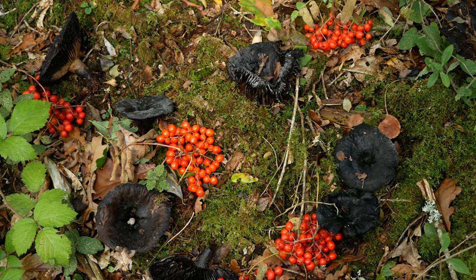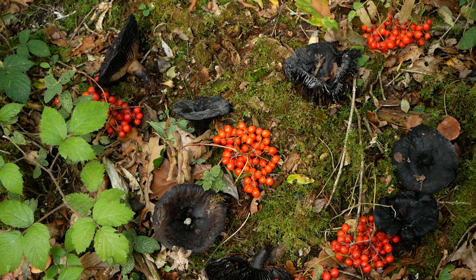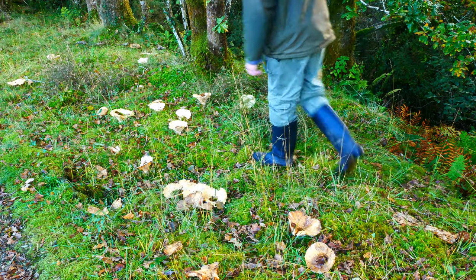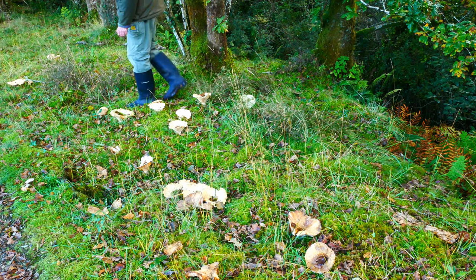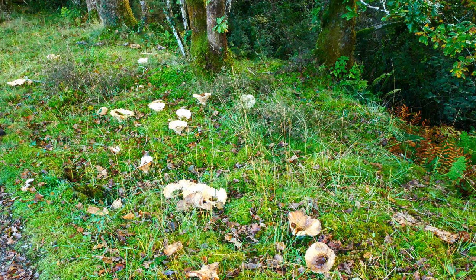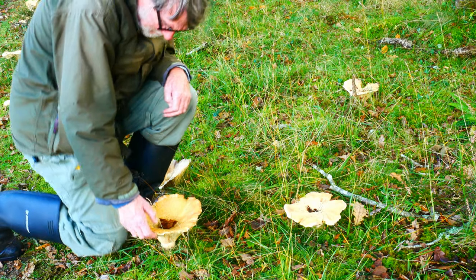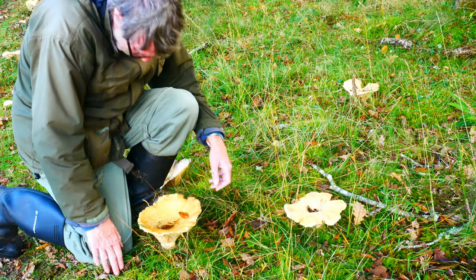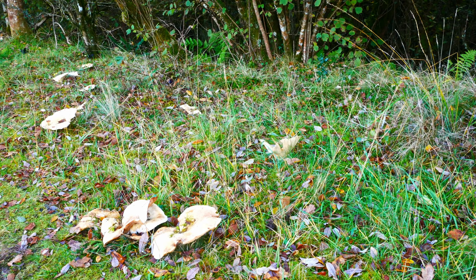Many fungi only produce their fruit bodies at irregular intervals — conditions have to be absolutely perfect, and despite lots of theories, we don't actually know what they are. These large fleecy milk-capped fungi on the Red Moor Nature Reserve seem to buck that trend: they crop up reliably in this same place year after year, no matter what the weather has been. Like many fungi, milk-caps form a symbiotic relationship with tree roots — in this case, oaks. Both partners, fungus and tree, benefit from this close association.